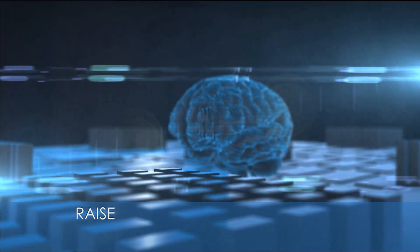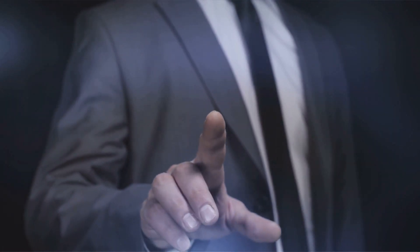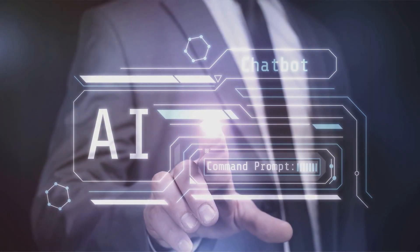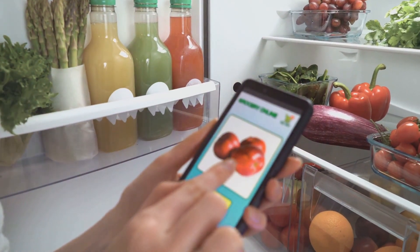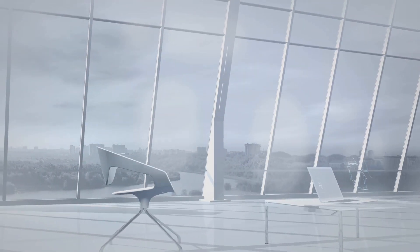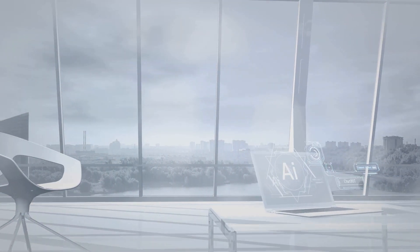The second method is RAISE, which incorporates memory components to simulate human-like short-term and long-term memory. In a sales scenario, RAISE agents remember past interactions with clients, allowing for personalized communication and better service. Think of an agent that remembers your grocery preferences, suggesting cat food and your favorite snacks when you run low. Single-agent architectures are highly effective when tasks are straightforward and don't require input from other agents or complex collaboration.